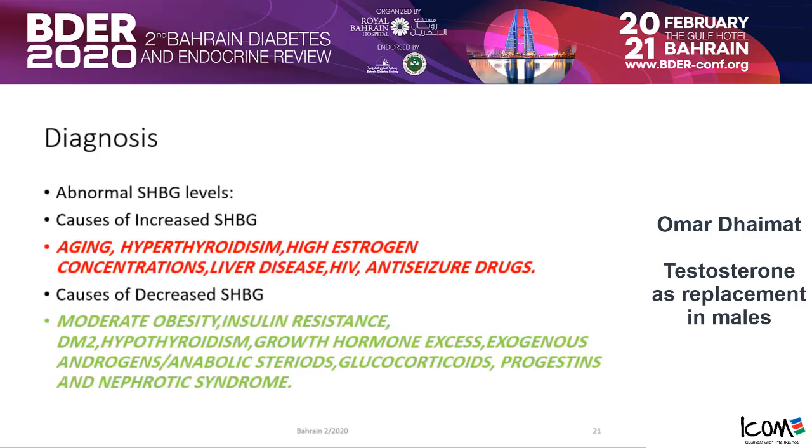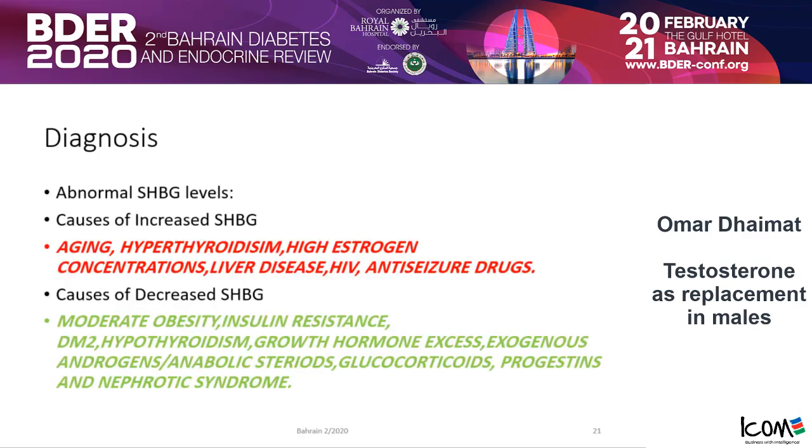Always remember — and this is always a board question — why is total testosterone not accurate in certain cases? You might have an increase in sex hormone binding globulin in cases of aging, hyperthyroidism, high estrogen concentration, liver disease, HIV, or anti-seizure medications. So the total testosterone is not really accurate in those situations.